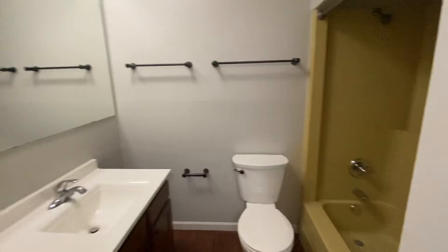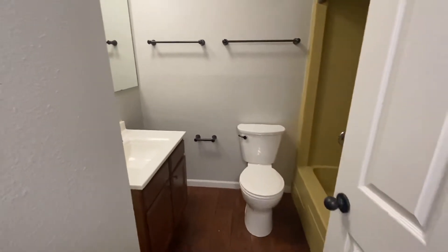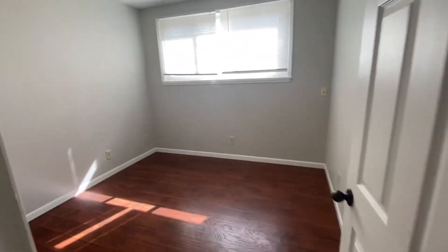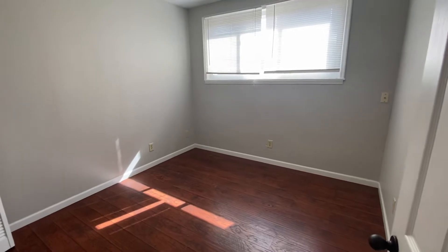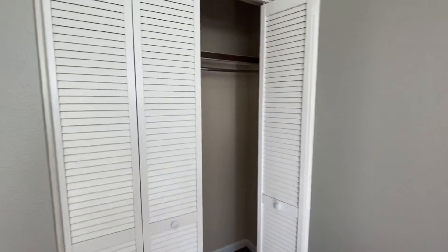You've got the full tub and shower combo. In this first bedroom there's good natural light coming in, and you do have a double door closet.